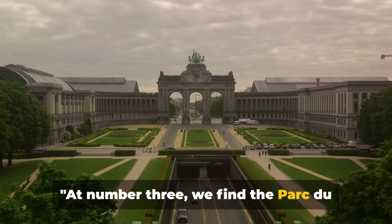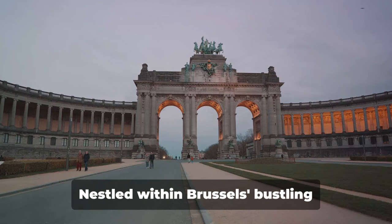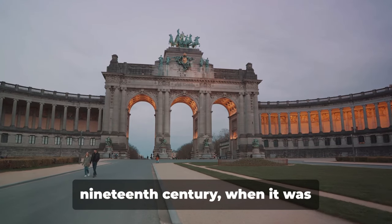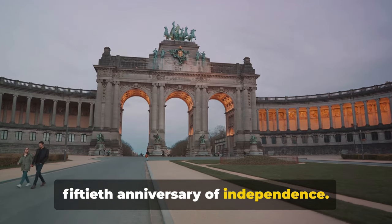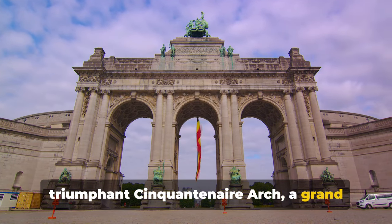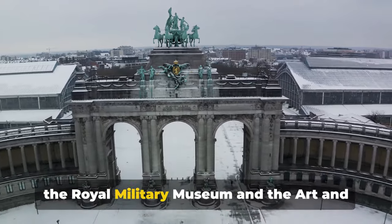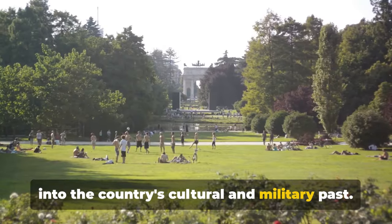At number 3, we find the Parc du Cinquantenaire, a green oasis in the heart of the city. Nestled within Brussels' bustling cityscape, this park is a testament to Belgium's rich past and vibrant present. Its history stretches back to the late 19th century, when it was established to celebrate Belgium's 50th anniversary of independence. Dominating the park's landscape is the triumphant Cinquantenaire Arch, a grand archway that serves as a symbol of Belgium's resilience and progress. This architectural marvel is bookended by the Royal Military Museum and the Art and History Museum, both offering a deep dive into the country's cultural and military past.